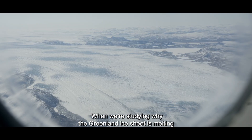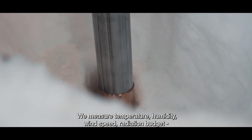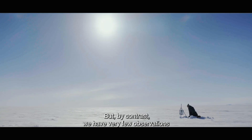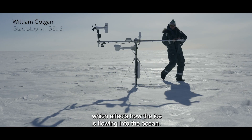When we're studying why the Greenland ice sheet is melting and contributing to sea level rise, we measure so many things at the ice sheet surface — temperature, humidity, wind speed, radiation budget, all the things you can think of. But by contrast, we have very few observations of what's happening deep down in the deep ice, which affects how the ice is flowing into the ocean.